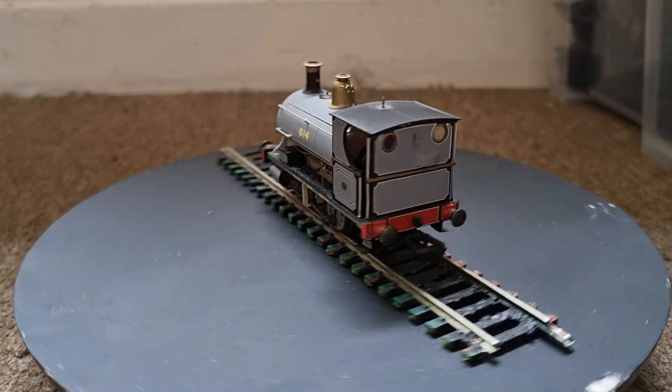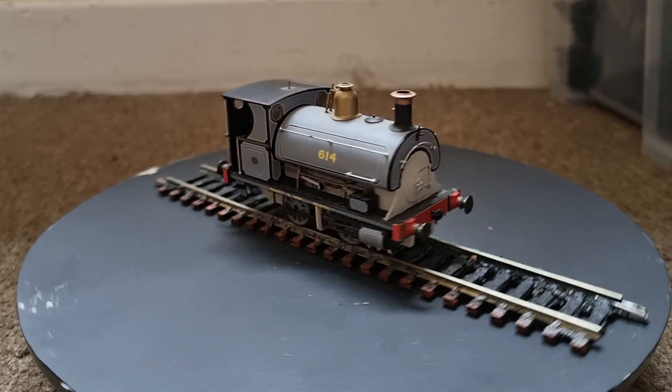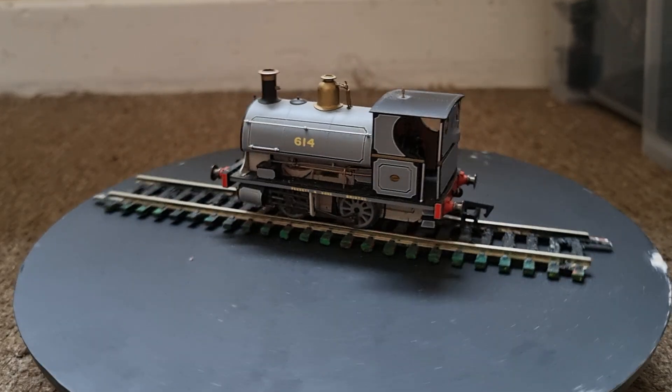In 1967, the organisation became part of British Steel. In February of that year, Colville's Limited presented the engine to the Locomotive Club of Great Britain.